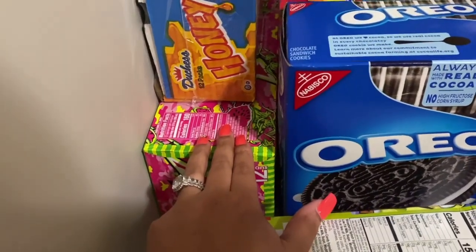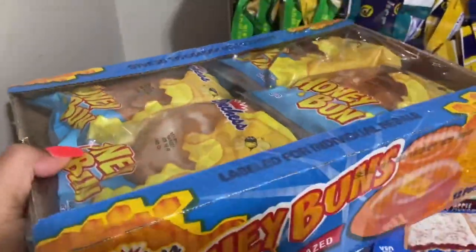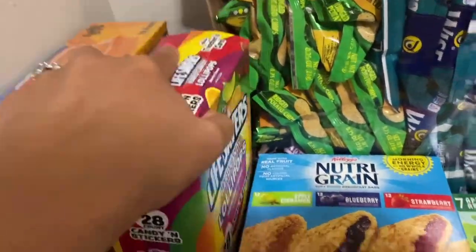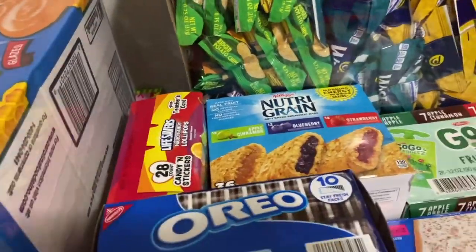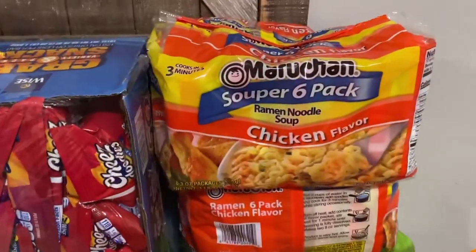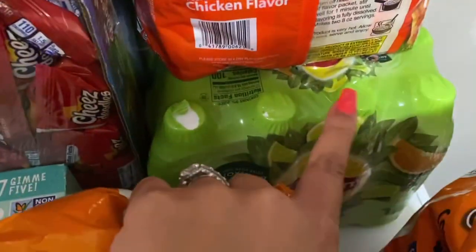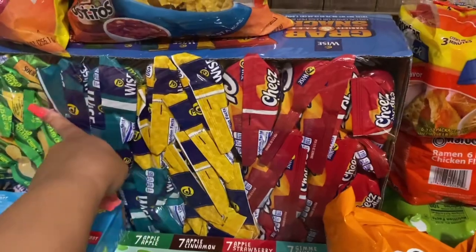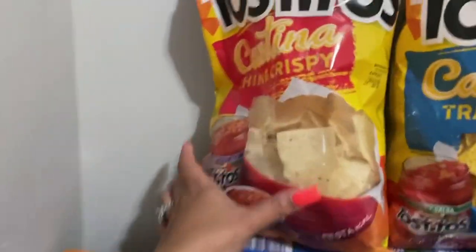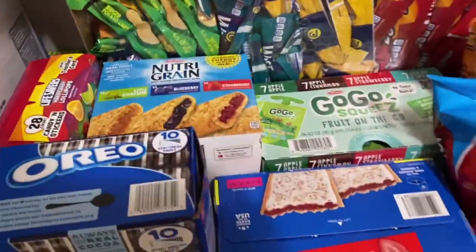I got GoGurt — the 12-pack — and some Mountain Dew Honey, which is just the best thing ever to me. I know I'm not supposed to be drinking soda, but mind your business! I got some honey buns for the kids and lollipops for when they do good things — I keep those in our little candy jar. They were on sale 50% off because Valentine's Day is over. I also got a six-pack of noodles, more lifting teas, a variety pack of chips, and Tostitos — the thin and crispy is my favorite.